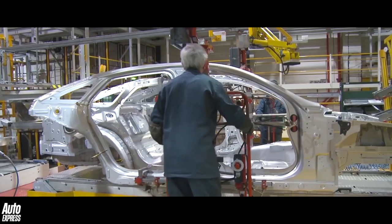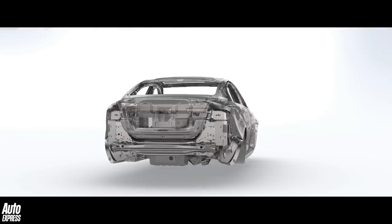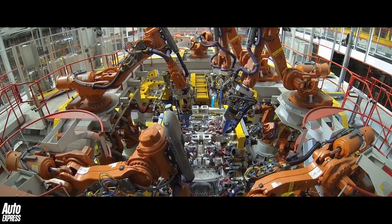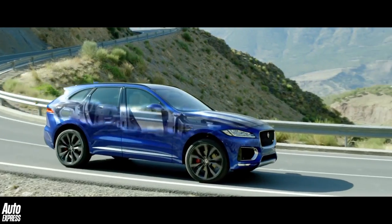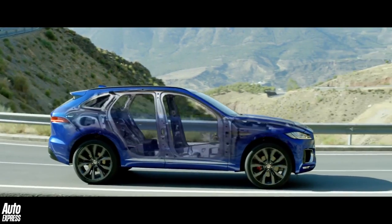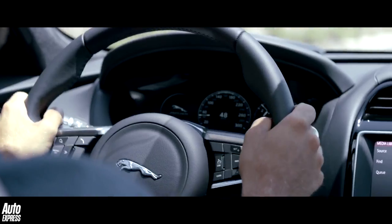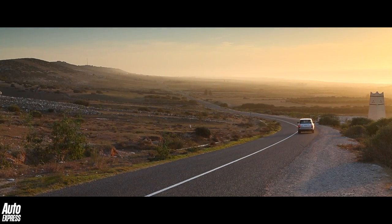A is for aluminium, which is key to reducing weight but maintaining strength in vehicles like those produced by Jaguar Land Rover, who claim to make more cars using aluminium than any other manufacturer in the world. By using aluminium instead of steel for a car's key structures, you not only reduce its kerb weight but also increase its fuel efficiency, improve its dynamic potential, strengthen its core and reduce its emissions.